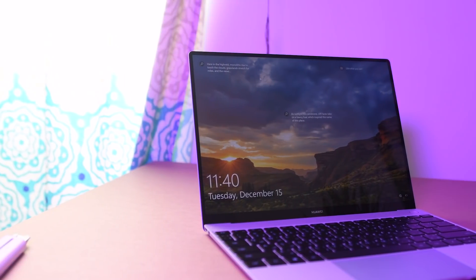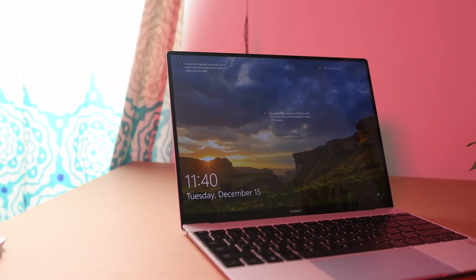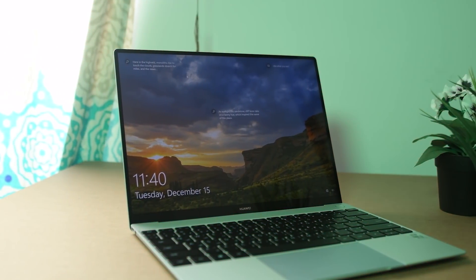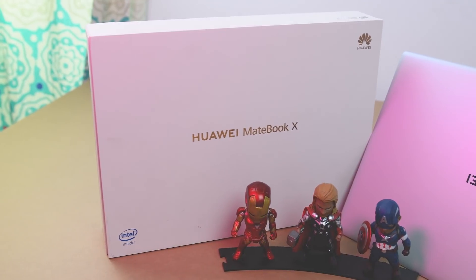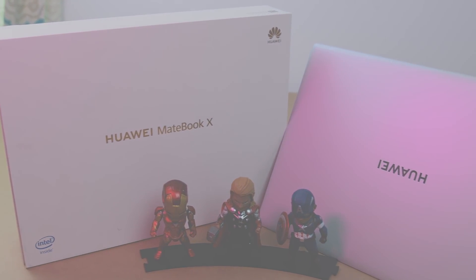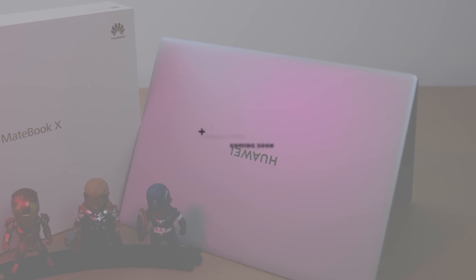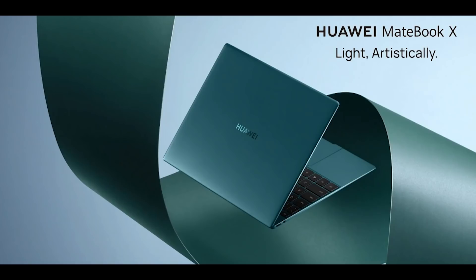The Matebook X offers 100% sRGB coverage and 400 nits of brightness, with an almost bezel-less 13-inch, 3000 by 2000 pixel touch display. It's light and artistically well built. This is one of Huawei's premium laptops, and here are the specifications.